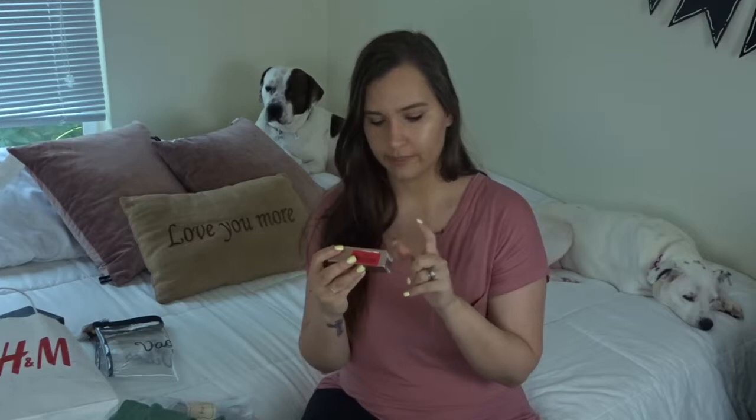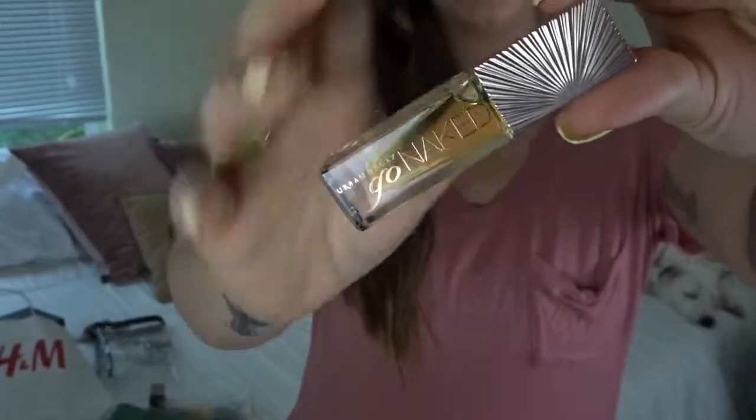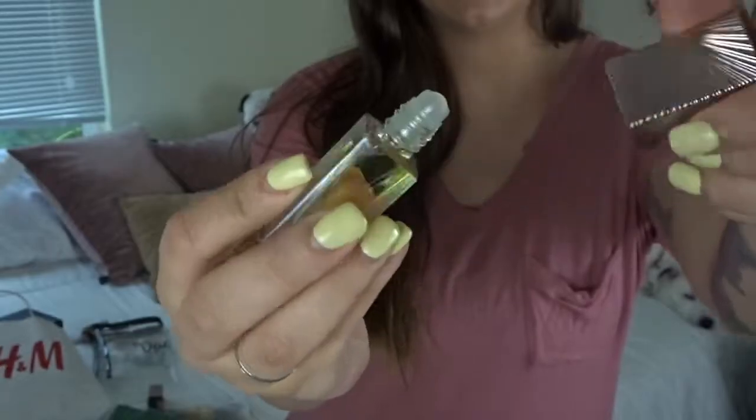The next thing I found was totally random — I saw this at TJ Maxx while checking out. It's the Urban Decay Go Naked perfume oil in a small travel size with a little rollerball. I thought this was perfect for vacation, and it smells really really good.